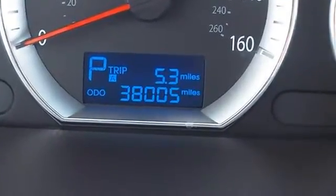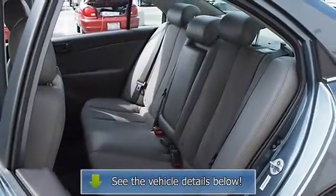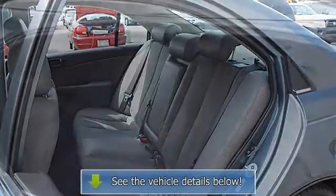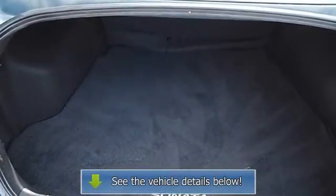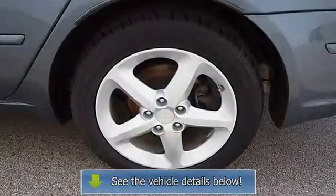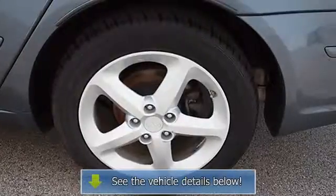Steering wheel audio controls, leather-wrapped steering wheel, trip computer, power windows, power door locks, alarm, keyless entry, remote trunk release, cruise control, AC, rear seat heat ducts, rear defrost, driver vanity mirror, passenger vanity mirror, driver illuminated vanity mirror.